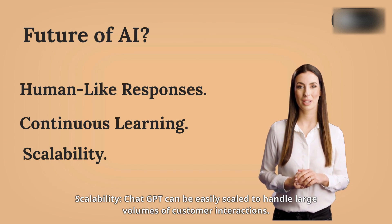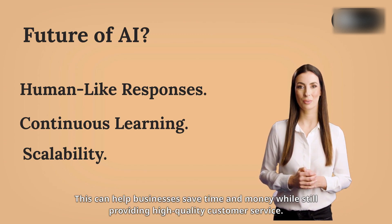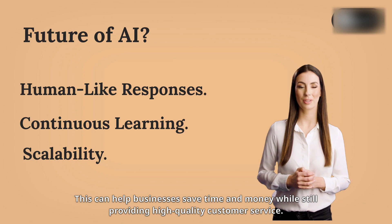Scalability: ChatGPT can be easily scaled to handle large volumes of customer interactions. This can help businesses save time and money while still providing high-quality customer service.